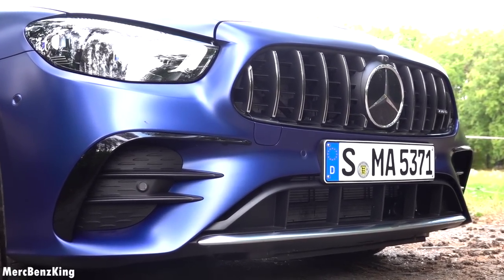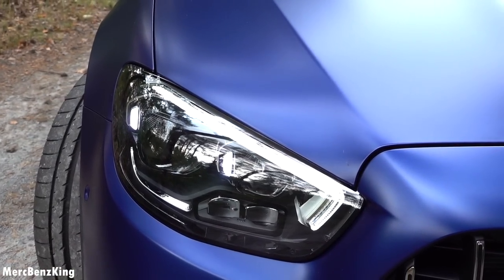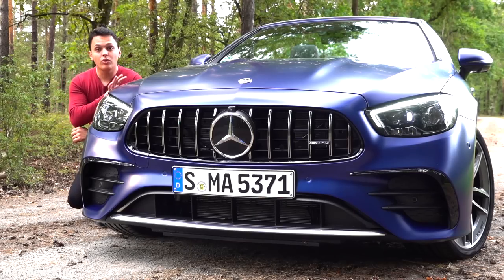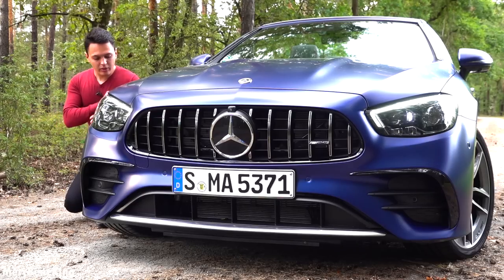From the front you can notice that this is a new facelift design. It has new flat headlights with an eyebrow and two dots indicating that this is the E-Class. It has a gorgeous Brilliant Blue Magno exterior color which is actually only for AMG models, and now also exclusively for the E-Class AMGs.